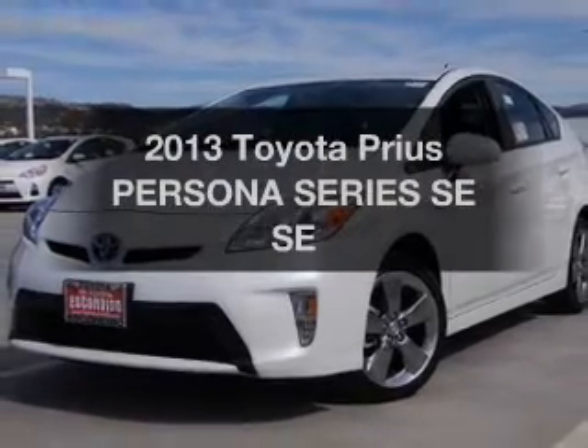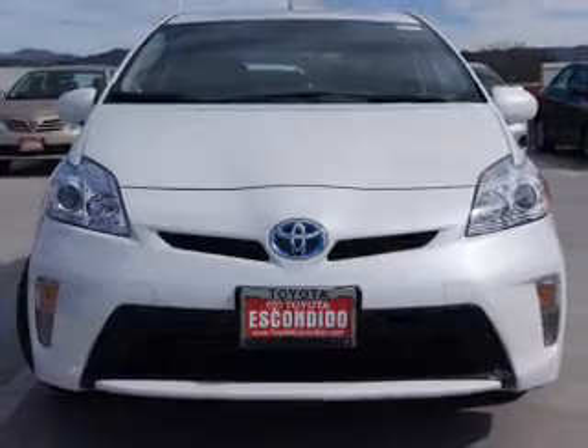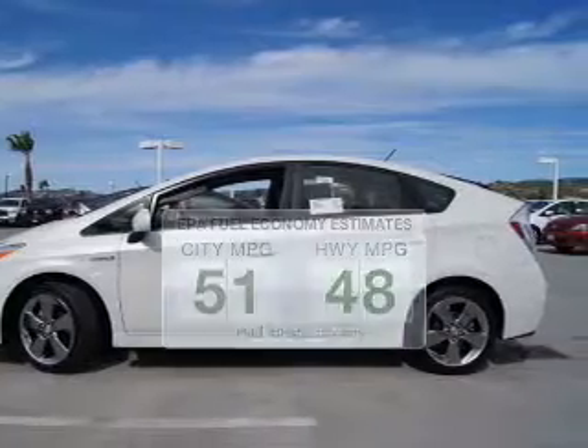Introducing the 2013 Toyota Prius. If you're looking for an automobile with great attributes, look no further. Low emissions and the good fuel economy offered in this vehicle are important to you and to the environment.